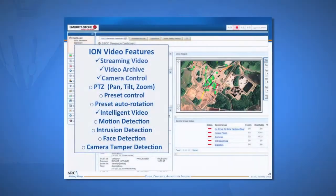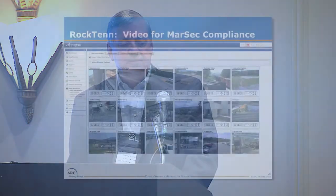The application — the horse that pulled this system in — was the ION video. On the right is a bird's eye view of the Stevenson mill where all the dots represent access points, switches, and monitored items. The features include streaming video, video archive, camera controls, preset auto-rotation, intelligent video, motion detection, face detection — which we don't use yet — and camera tamper detection, so if somebody beats on a camera, we know about it.